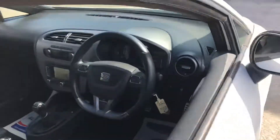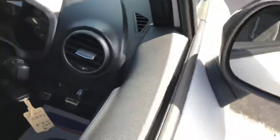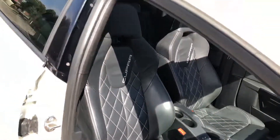You do get a lot for your money with a Cupra — flat bottom steering wheel, automatic headlights, and then the main feature: these lovely Cupra performance seats, very comfortable.